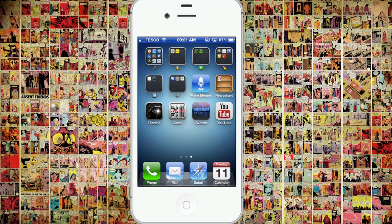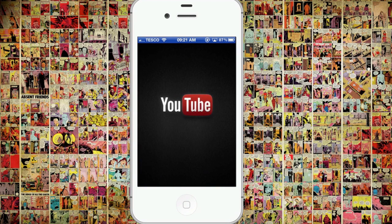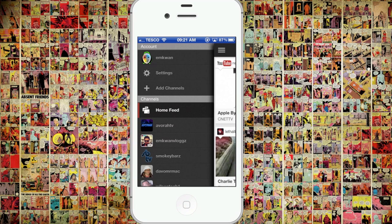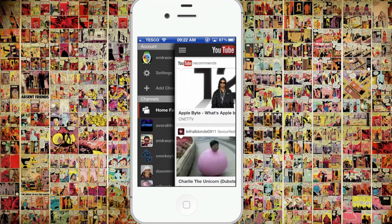YouTube have been working very hard to try and get an app ready in time for that change. And this is the new app that we managed to get our hands on. This is the official new YouTube app for iOS devices. And it's a really cool app — I just want to take a few minutes to show you the app.